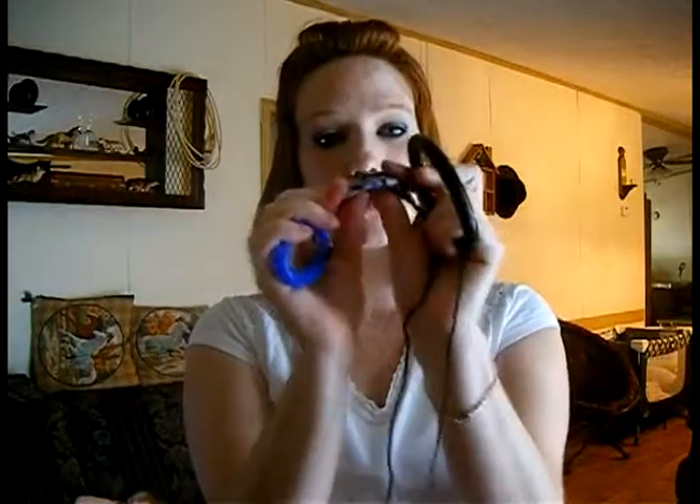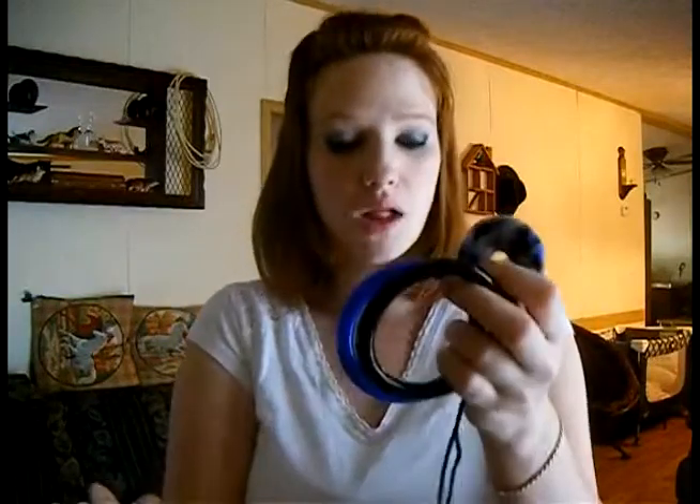My kids always chew on blocks and stuff like that, but these are actually flexible and they won't hurt them, they won't choke them, and they won't actually cut their gums like they can on wooden blocks.